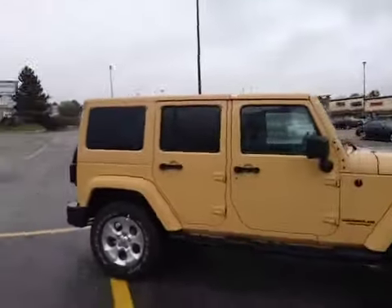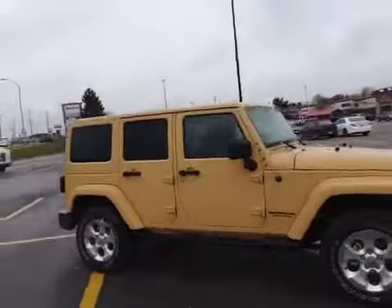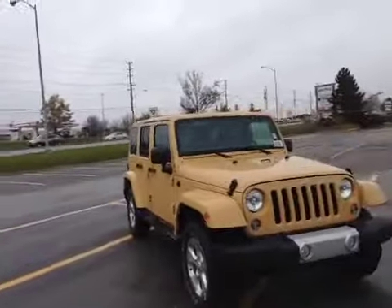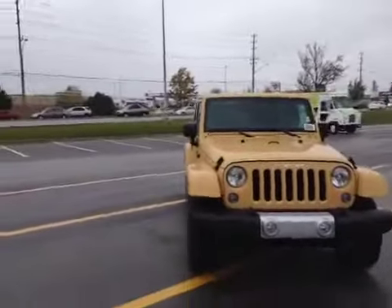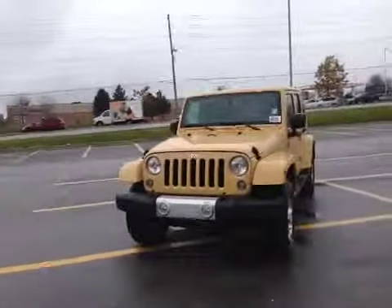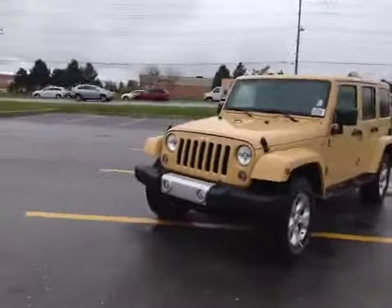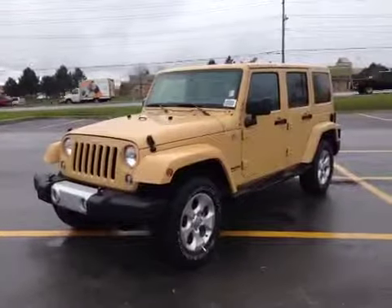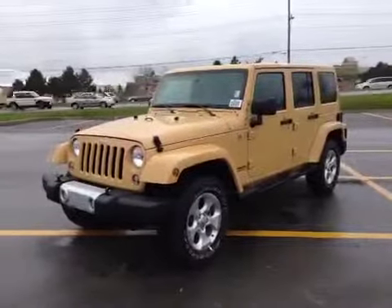This is a four-door Sahara Unlimited with all the features. If you want to check it out, come in to our location at 17615 Yonge Street in Newmarket, Ontario, right across from Upper Canada Mall. You can call us at 1-800-803-8831 or visit us online at www.McIverDodgeJeep.com. Thanks guys!